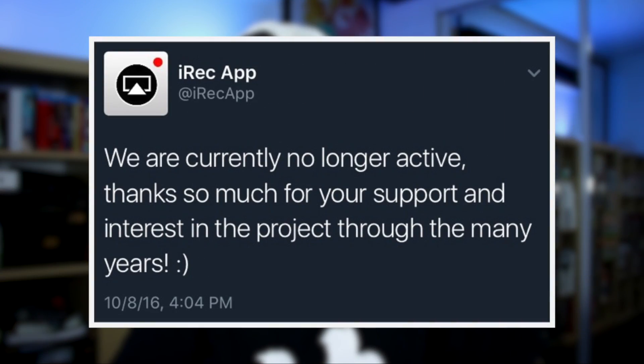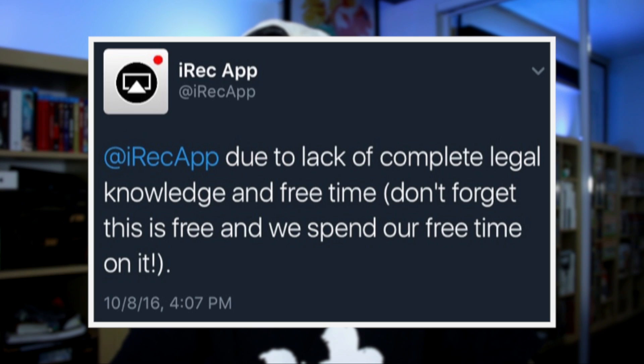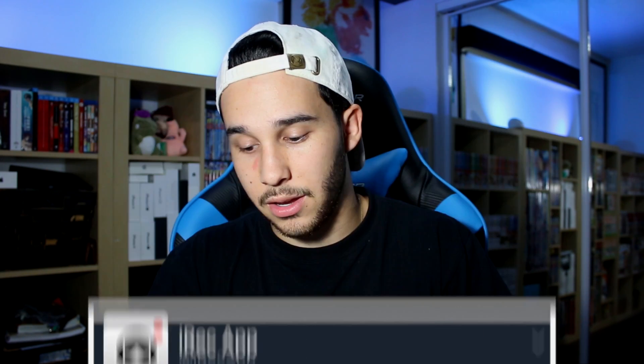Recently, the official iREC app Twitter tweeted: "We are currently no longer active. Thanks so much for your support and interest in the project through the many years. Due to the lack of complete legal knowledge and free time" — and don't forget that this is free and they spend their free time on it — that is the reason why they decided to cancel the project.